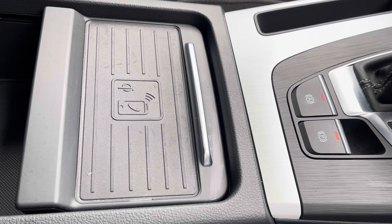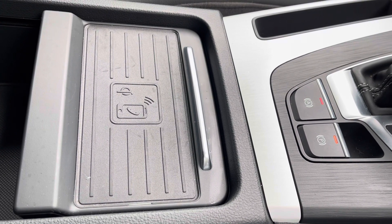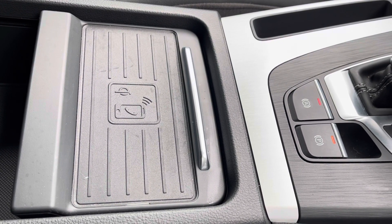Audi's wireless phone charging box so you can charge your phone on the go, out of the way without any distractions at all.